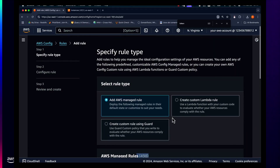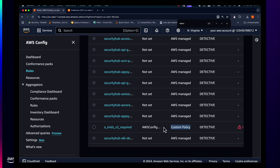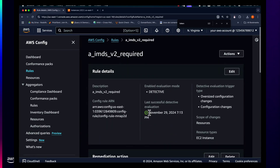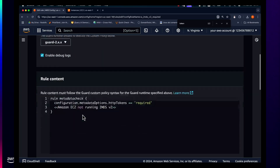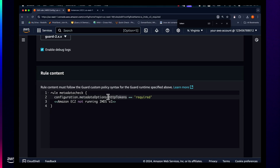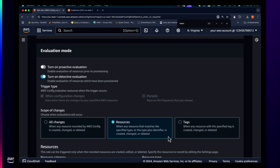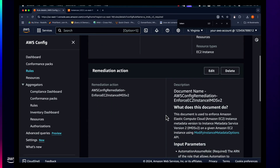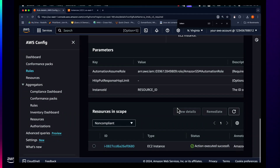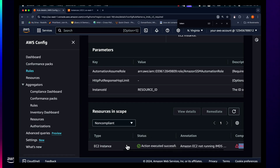We can use a managed rule — we have almost 500 available — but for this example we're focusing on a custom rule created specifically here. Looking at this rule, we have the capability to leverage Guard as a domain-specific language for rule editing and configuration controls. The Guard rule states that the value for instance metadata must be required, not optional. This rule has remediation actions that can be applied either manually or automatically.